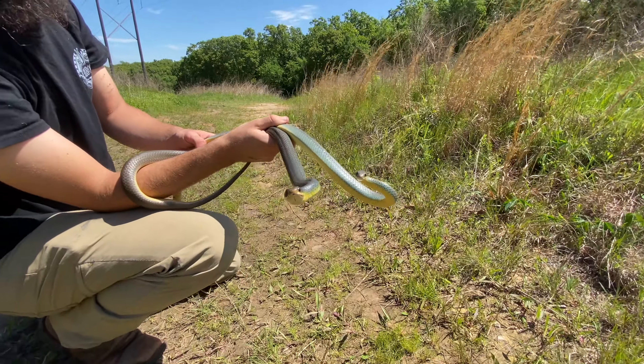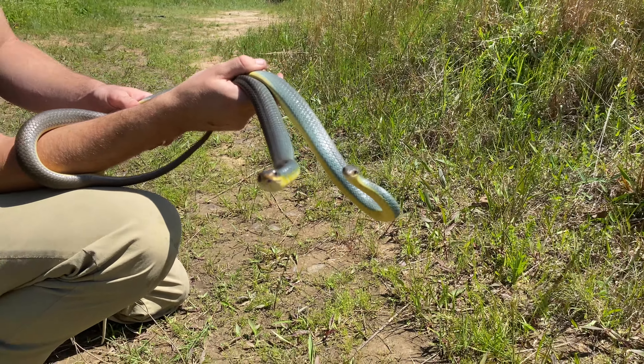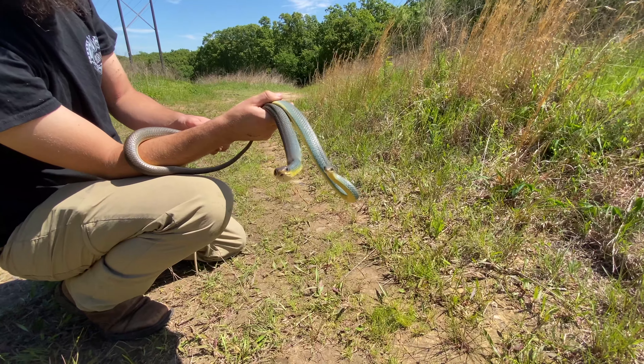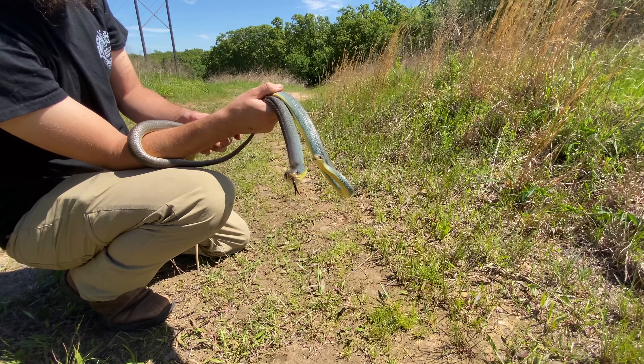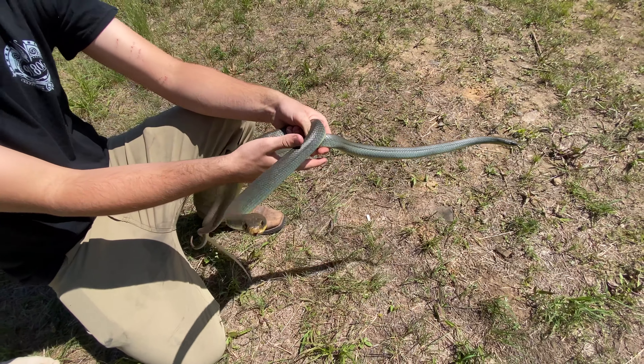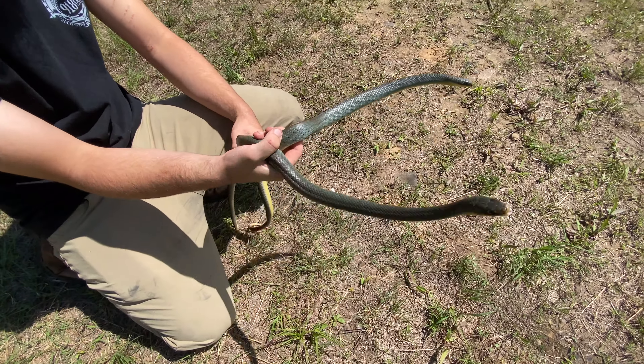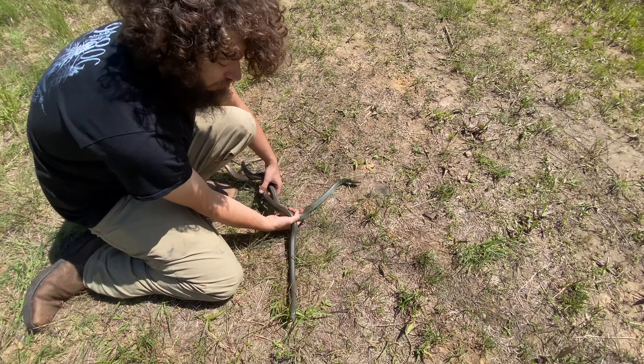Oh, that's perfect right there, hang on. And also, I think power line cuts are probably where a good number of snakes get preyed upon by things like hawks and owls, just because that's an area they can come out into the open.